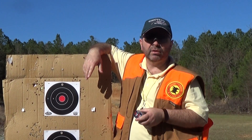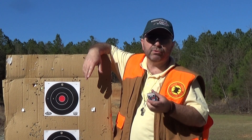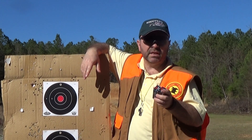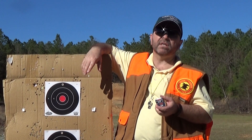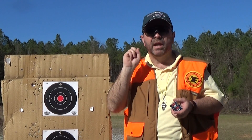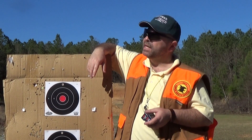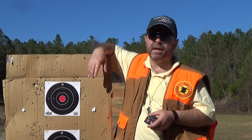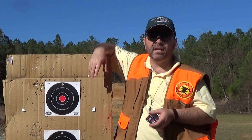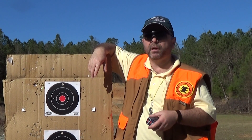Hey everybody, Rob Rosenberger here for Mostly-22 LR. CCI makes a really interesting round called the Quiet-22, and they now have a segmented version of that round. The segmented version will split into three equal parts, or segments, and they'll tumble through a soft target, creating three separate wound channels. It's a devastating round on small game. But how is its performance at 710 feet per second, as Quiet-22 is? We'll go ahead and do a couple of experiments.